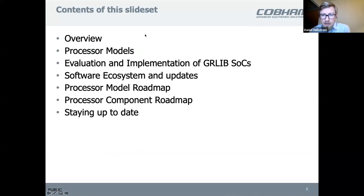A bit of overview: some information on our existing processor models, how to evaluate the new ones, and about the software ecosystem and updates there. And then I will talk a bit about the processor model and also component roadmaps.